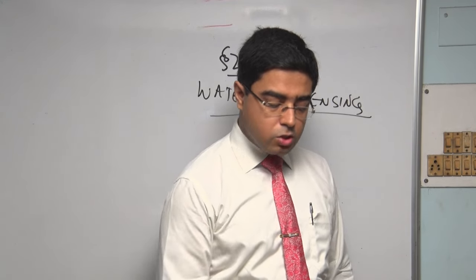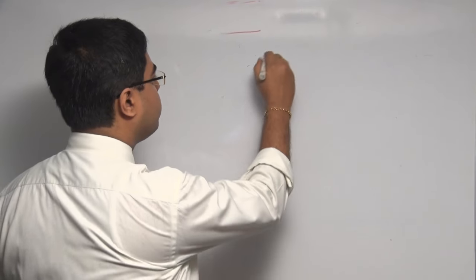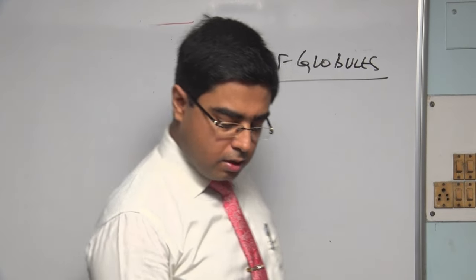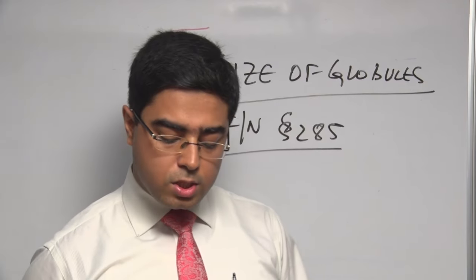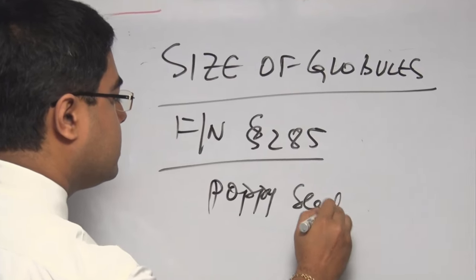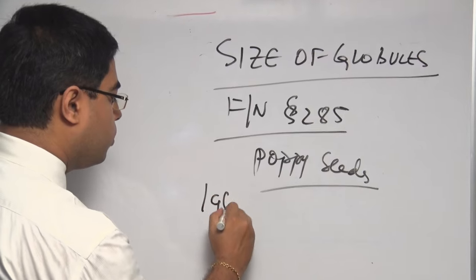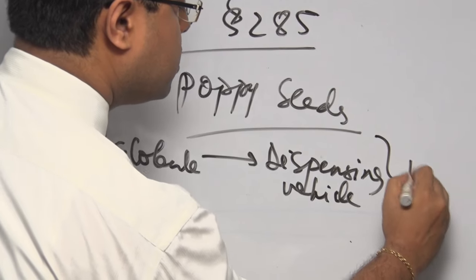One very important factor is also understanding the size of the globules. Across the globe, people use globules of different sizes, but an important section which mentions this is the footnote of Section 285: 'For this purpose it is most convenient to employ fine sugar globules of the size of poppy seeds.' So whenever you are giving globules, they should be of the size of poppy seeds. One of which, imbibed with the medicine and put into the dispensing vehicle — which is water — constitutes a medicinal dose.